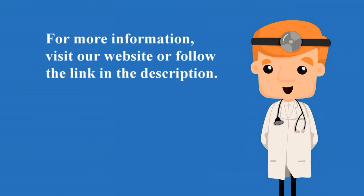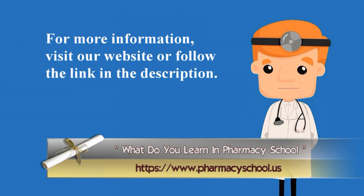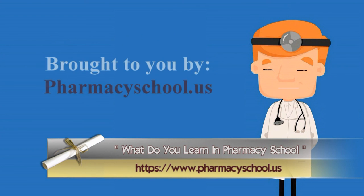For more information, visit our website or follow the link in the description. What do you learn in pharmacy school? Brought to you by PharmacySchool.us.